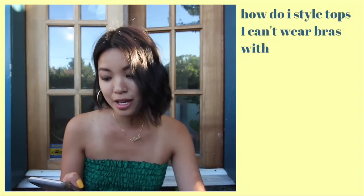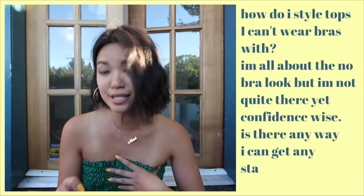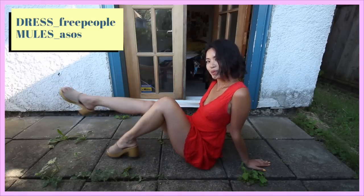My next question comes from 'It's Me,' who asked how to style tops you can't wear bras with — she's into the no-bra look but not quite confident enough yet and wants some stability. What I did is take this dress, which has a low plunging V in the front, and I wear this without a bra all the time. I go braless whenever possible in my day-to-day life. In terms of pasties, for those interested, they just look like regular circle ones.